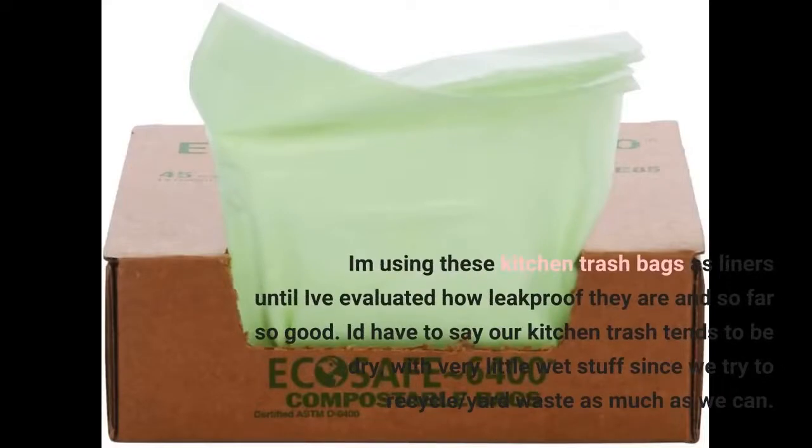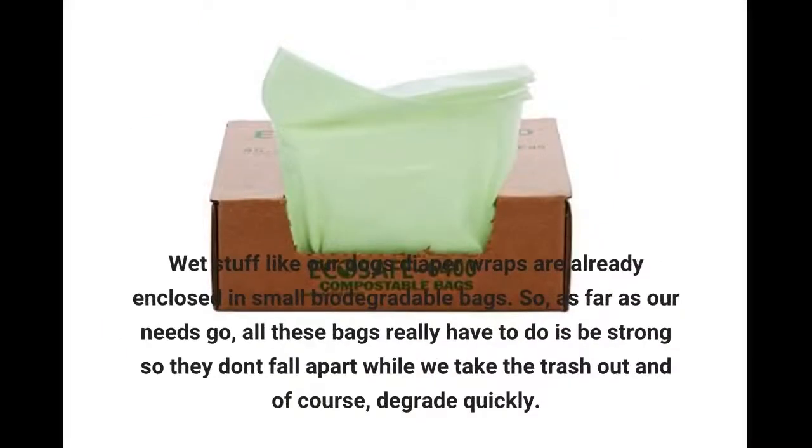I am using these kitchen trash bags as liners until I've evaluated how leak-proof they are, and so far so good. I'd have to say our kitchen trash tends to be dry, with very little wet stuff, since we try to recycle and yard waste as much as we can. Wet stuff like our dog's diaper wraps are already enclosed in small biodegradable bags.